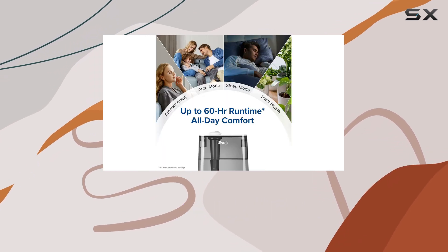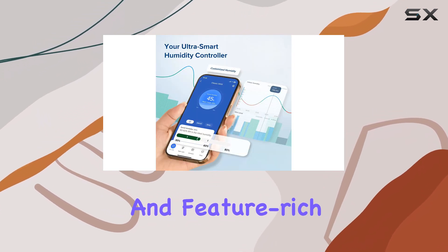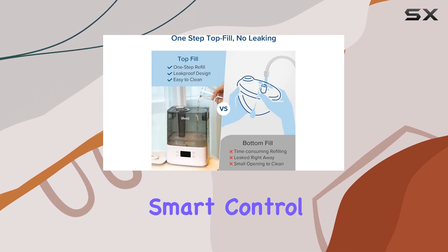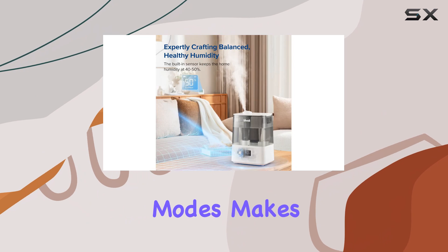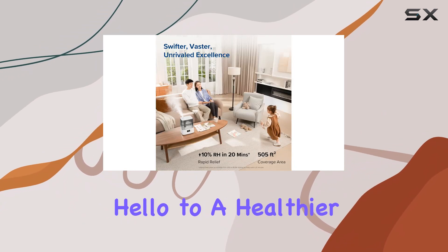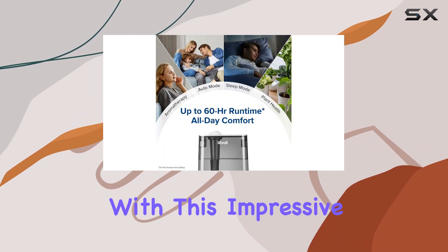Overall, the Levoit Smart Humidifier is an excellent choice for anyone seeking a reliable and feature-rich device. Its combination of rapid humidification, smart control, and various modes makes it a versatile and convenient addition to any home. Say hello to a healthier and more comfortable indoor environment with this impressive humidifier.